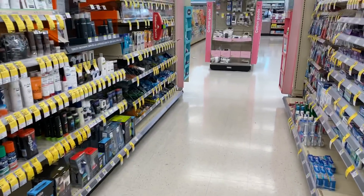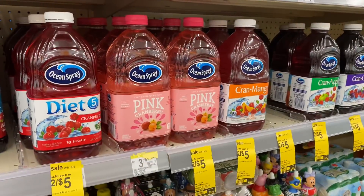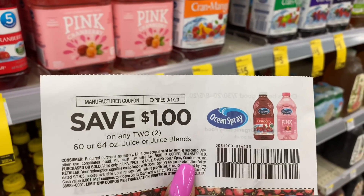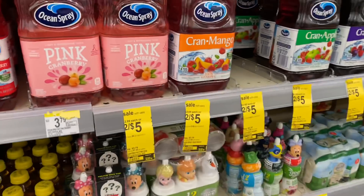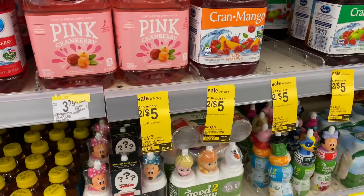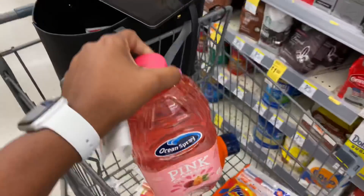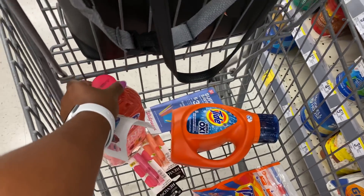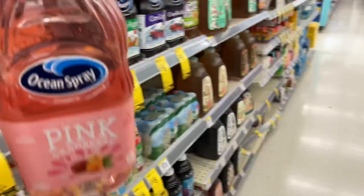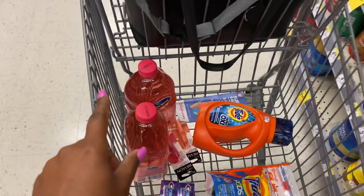I'm going to pick up some Ocean Spray. I have this $1 off of two coupon from the 8/2 Smart Source. I'm going to pick up two — they're priced at two for five this week — and use this coupon, paying two for four, two dollars each. I really want to just roll my eight dollars from the first transaction into the second one and have it be even eight dollars so I can pay zero dollars out of pocket, then get back the three dollar registry reward for the Crest.